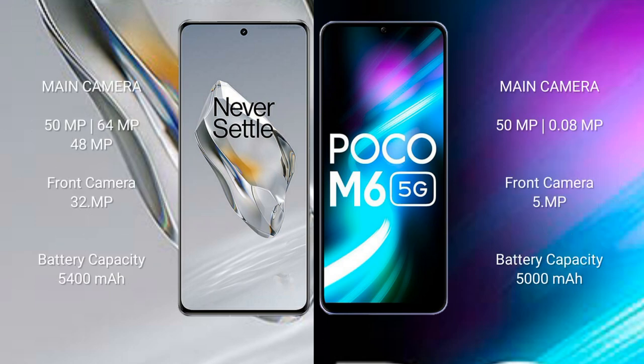OnePlus 12 has a triple camera setup: 50 megapixels, 64 megapixels, and 48 megapixels, with a 32-megapixel front camera. Xiaomi Poco M6 has a single rear camera setup of 108 megapixels and a 5-megapixel front camera.